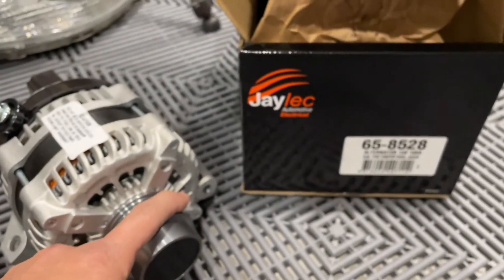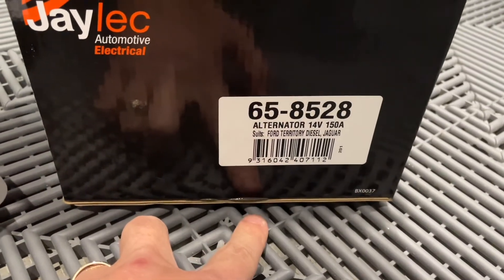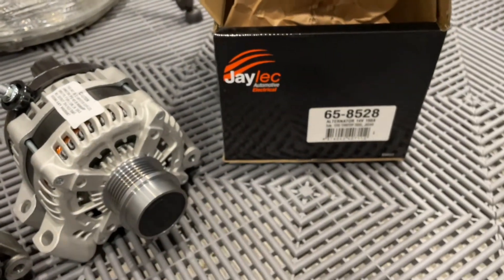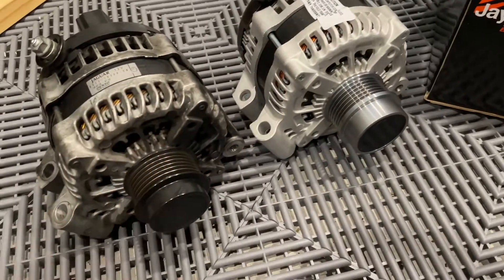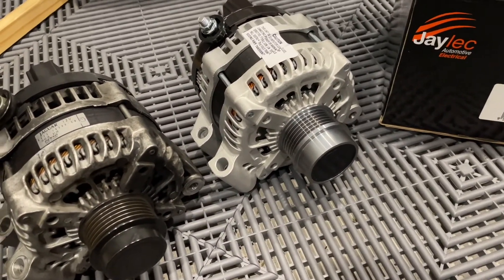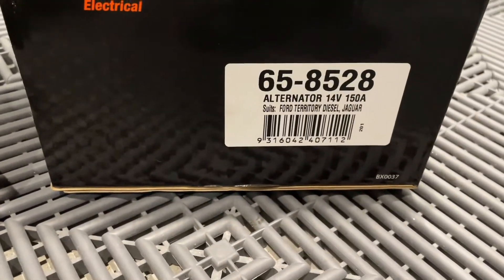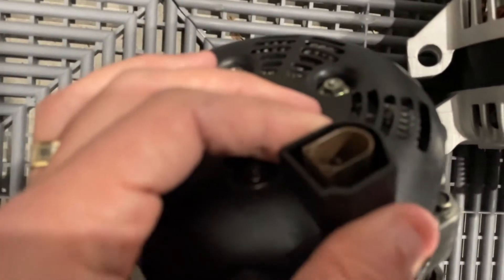This is a brand new Jalec unit, part number 658528, suit for Territory diesel and Jaguar. It's 150 amp, which is apparently the OE rating. I did see 220 amp units available — that's a significant jump. If it was 170 or 180 amp I probably would have gone that, but going from 150 to 220 is too much of a difference for me to be comfortable with. This is what all the books recommended as a direct replacement, and all the bolt patterns look absolutely identical with the same pin and plug.